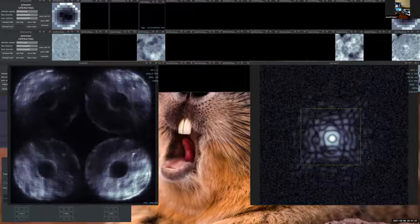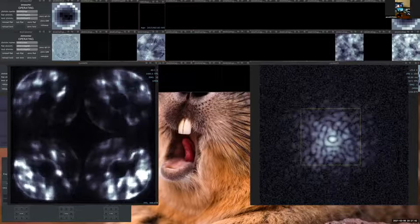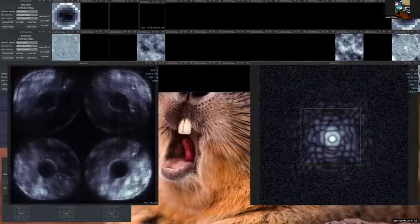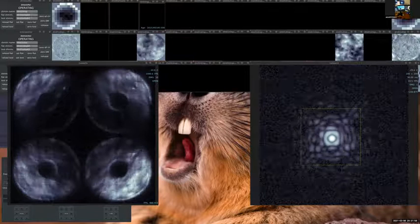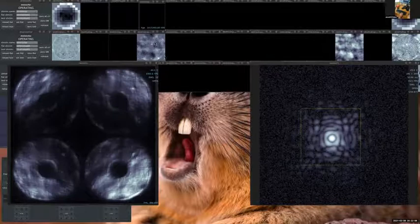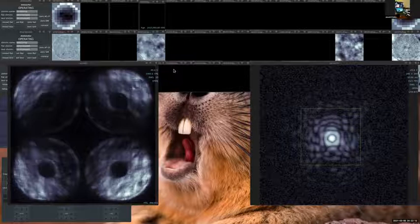Sebastian turns the AO loop off and then on again a few times so people can see the effect clearly. You can see the control channel for the deformable mirror — when he turns it on and off, the signals start and stop.